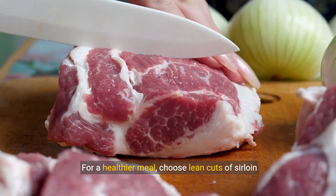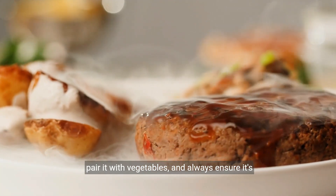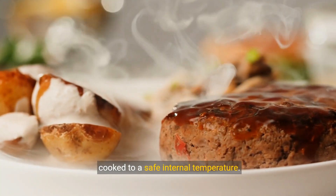For a healthier meal, choose lean cuts of sirloin steak, pair it with vegetables, and always ensure it's cooked to a safe internal temperature.